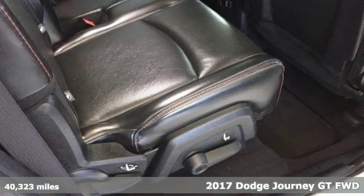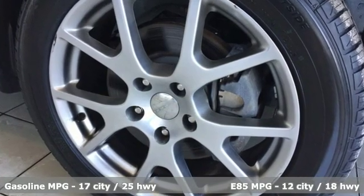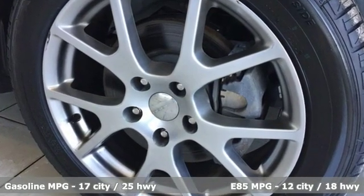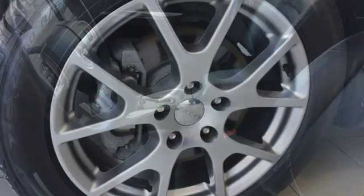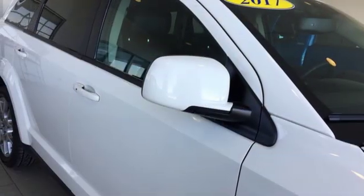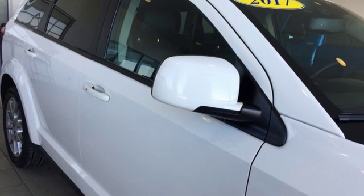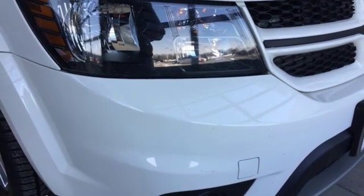It comes nicely equipped with features you'll love: V6 engine, front heated leather bucket seats, streaming audio, auto dimming rear view mirror, dual zone climate control, doors and push button start proximity key, external memory control, aluminum wheels, remote engine start, and power heated mirrors. Hurry in today and see it for yourself.